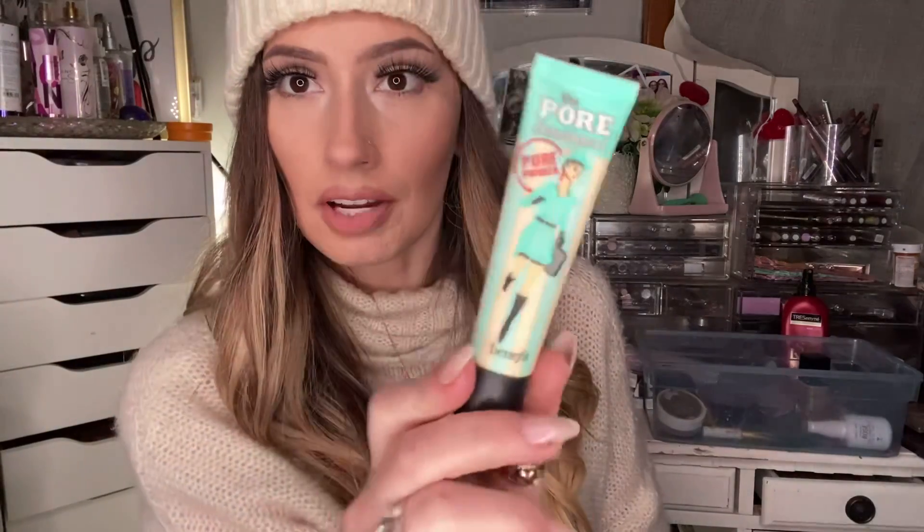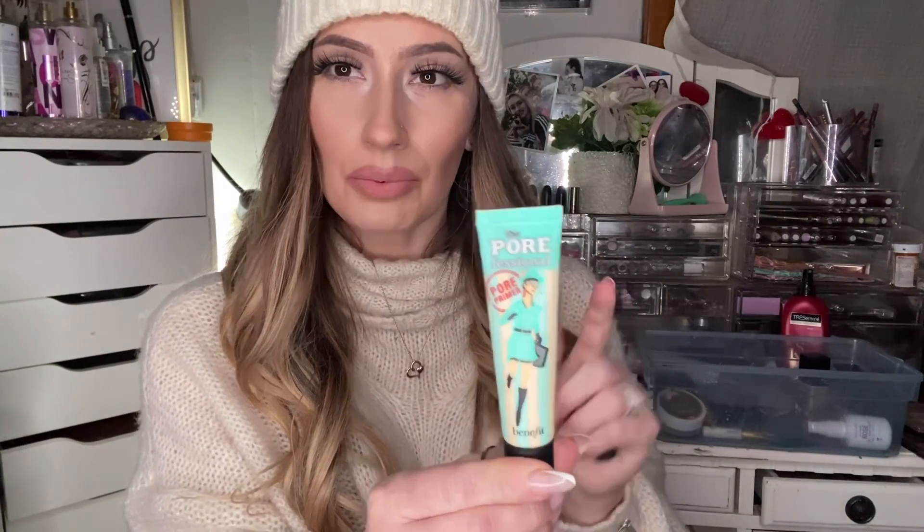It's called Angel Veil Skin Perfecting Primer. This one is more like a smoothing, blurring, pore-filling primer. It feels thicker like a cream, but I like that because I don't really like the slippery thin ones that don't feel like they're doing anything. So the dupe is the Benefit Porefessional — one of my all-time favorites. It also has the same consistency, more lotion-y, less liquid-y. If you put it on your face in a clump, it's not going to fall off or drip.